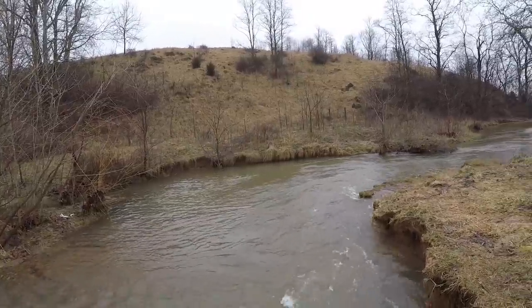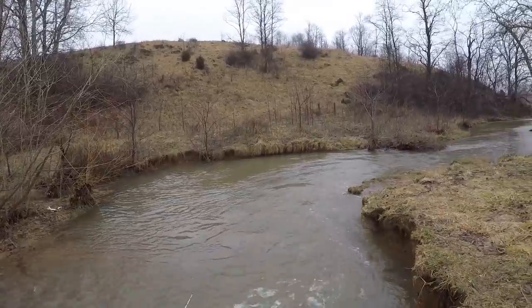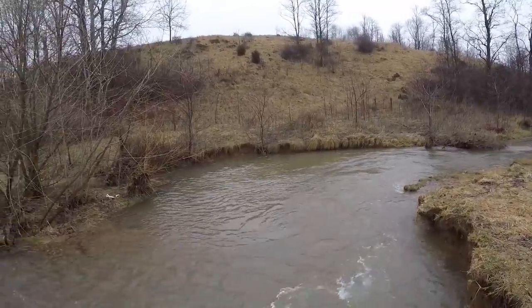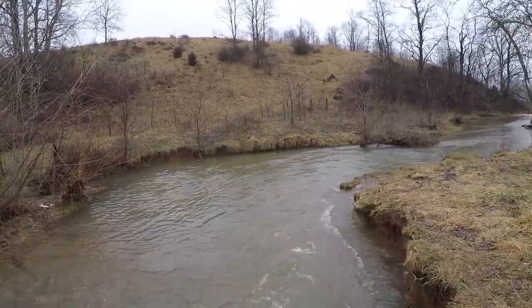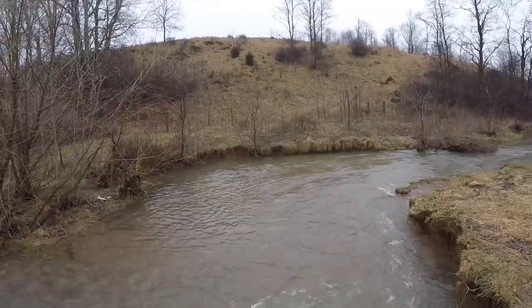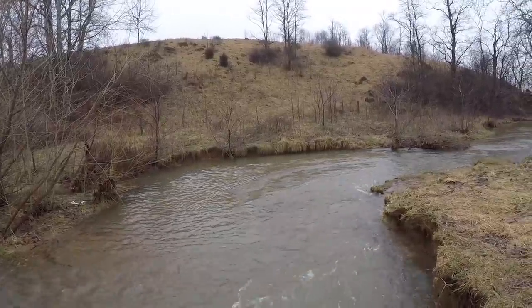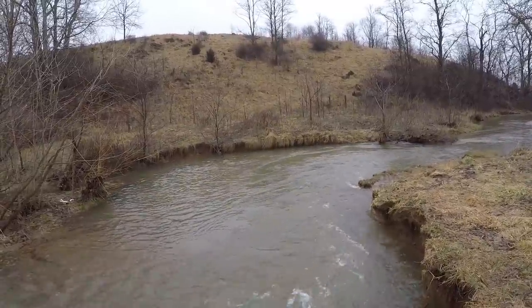Hello everyone and welcome to another episode here on NRV Outdoors. Today we're here on one of our favorite trophy trout streams and as you can see, we've got a winter melt-off and a good bit of flooding going on. I wanted to share with you today how I like to catch fish in these flooded conditions — how to break down the creek, find the fish, and then get them to feed. Let's hop into this video and have some fun fishing in this flooded little creek.